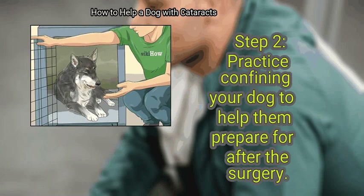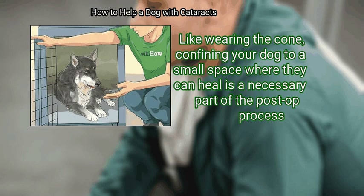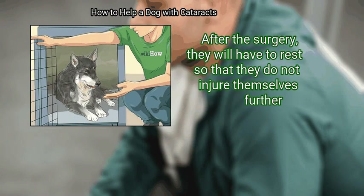Practice confining your dog to help them prepare for after the surgery. Confining your dog to a small space where they can heal is a necessary part of the post-op process. After the surgery, they will have to rest so that they do not injure themselves further.